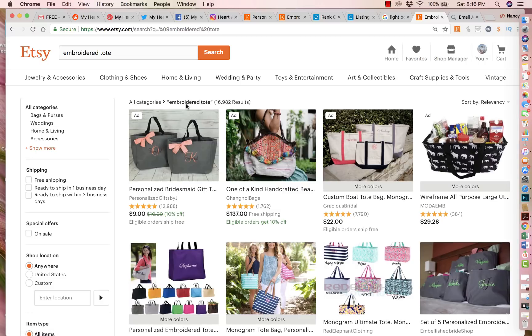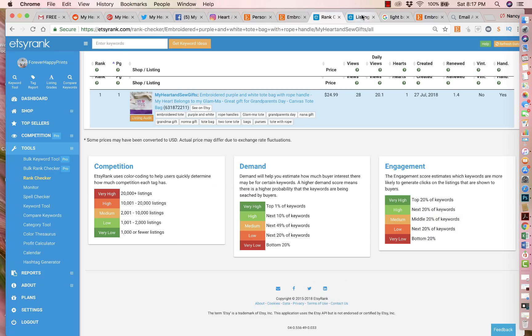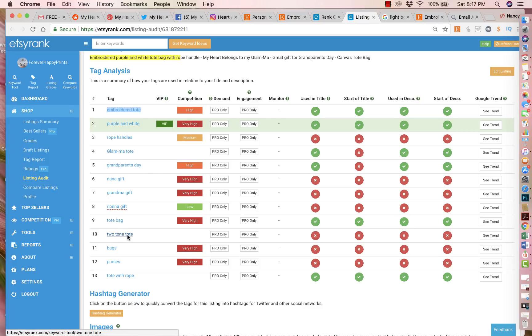For instance, if you type in this keyword on Etsy — sorry, I'm a little congested today — you'll see that 16,000 other people are using that same keyword. That's too much competition. A lot of people think that using a keyword everybody else is using means it's competitive and that's the right way to do SEO, but it's actually the opposite. You want to find a keyword that's not too competitive so you can still rank organically, and therefore if you run an ad you don't have to pay a high cost per click.